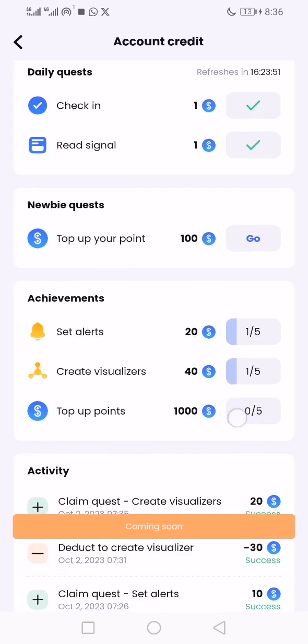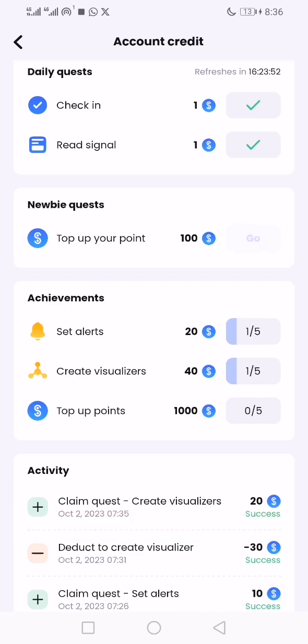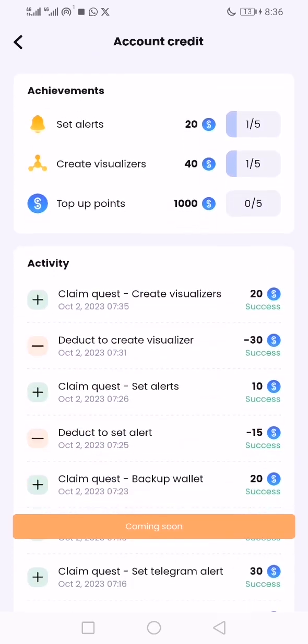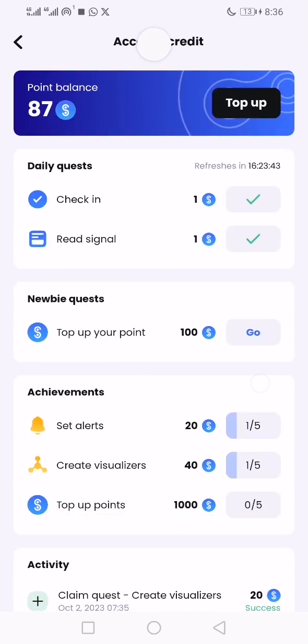Once this feature is coming soon, you can click on it and earn 1,000 points. It will top up soon.